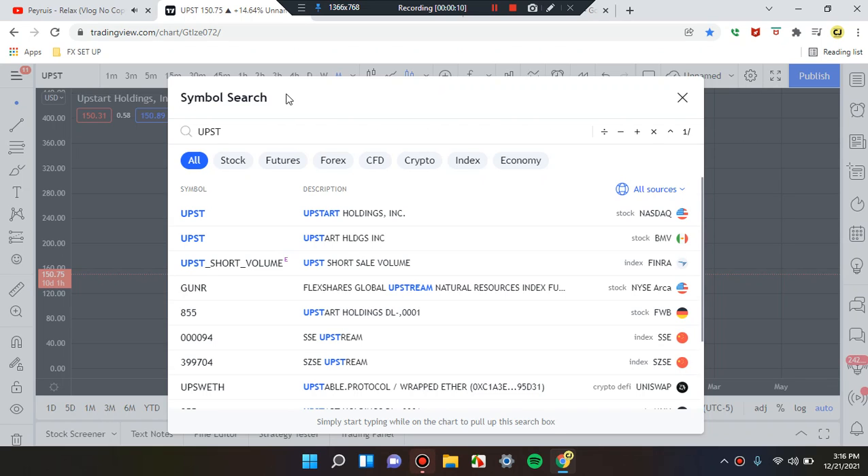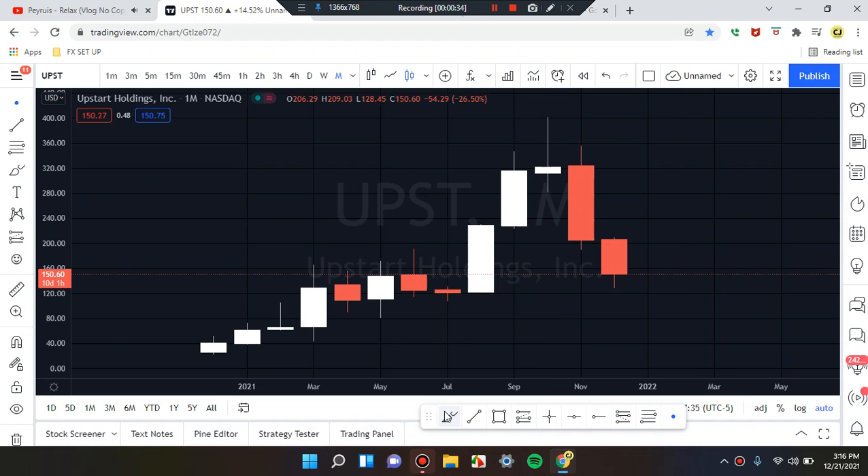We are here. Okay everyone, this is Cam Jones FX daily analysis. Disclaimer: I'm not a professional, please watch these videos at your own risk. This is for entertainment purposes only. Thank you. Okay guys, we are marking up key structure, let's look at what's going on.